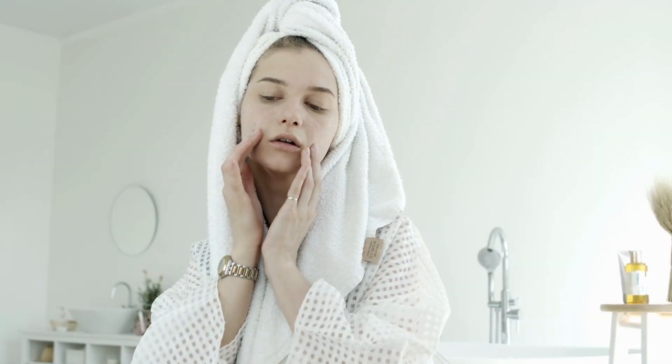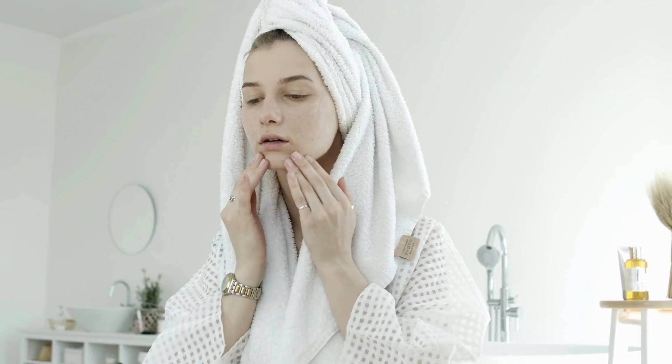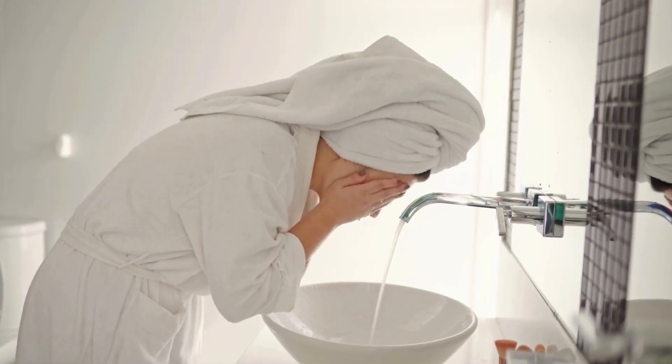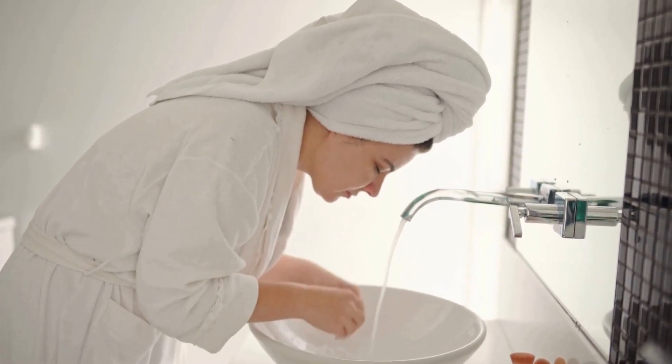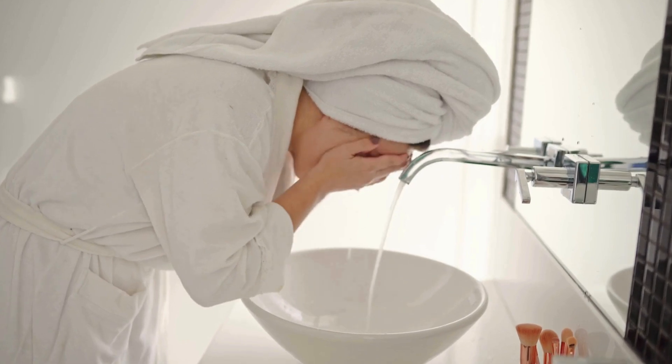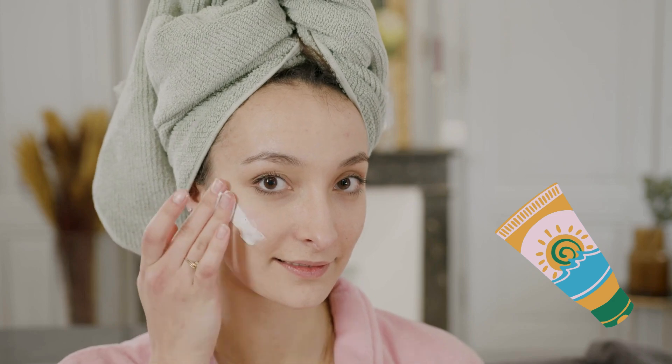To include niacinamide in your skincare routine, look for products that contain concentrations between 2% and 10%. Apply the product after cleansing and toning the skin, but before moisturizing. It can be used both in the morning and at night. Don't forget to use sunscreen during the day to protect your skin.